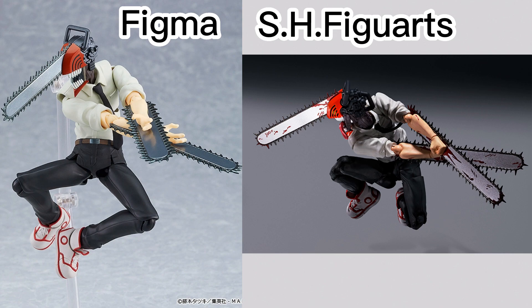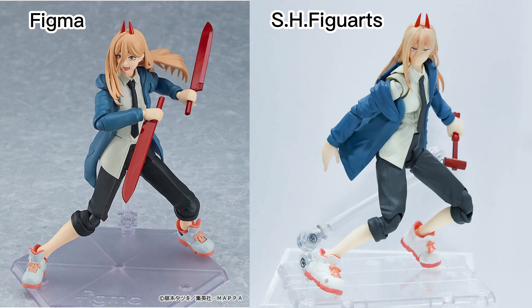Long story short, the SH Figuarts one looks way, way superior. That said, it's not exactly a fair comparison because the SH Figuarts version of Power was just on display at Tamashii Nations 2022 Tokyo event, so we don't have promo pictures of it. It's a little unfair to compare at this stage — I'm guessing that one was still very early work in progress.